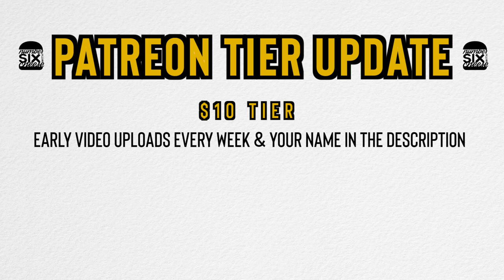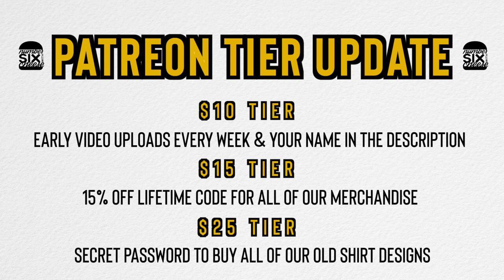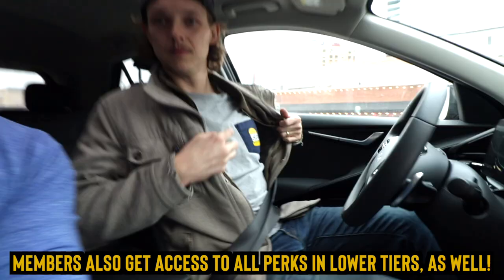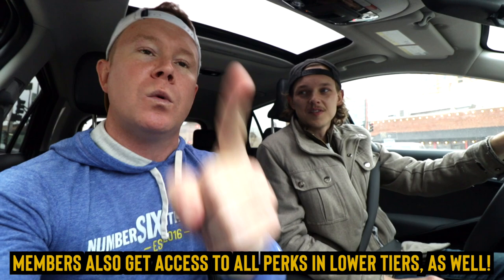It's that time of the year again where we update the Patreon tiers here at Number Six With Cheese. For the $10 tier you still get early videos edited and put on Patreon, plus your name in the description. For $15 you get a 15% off code to all our merch. For $25 — the big daddy tier — you get access to all of our old shirts and whatever else we put on there, for as long as you're a $25 Patreon member.